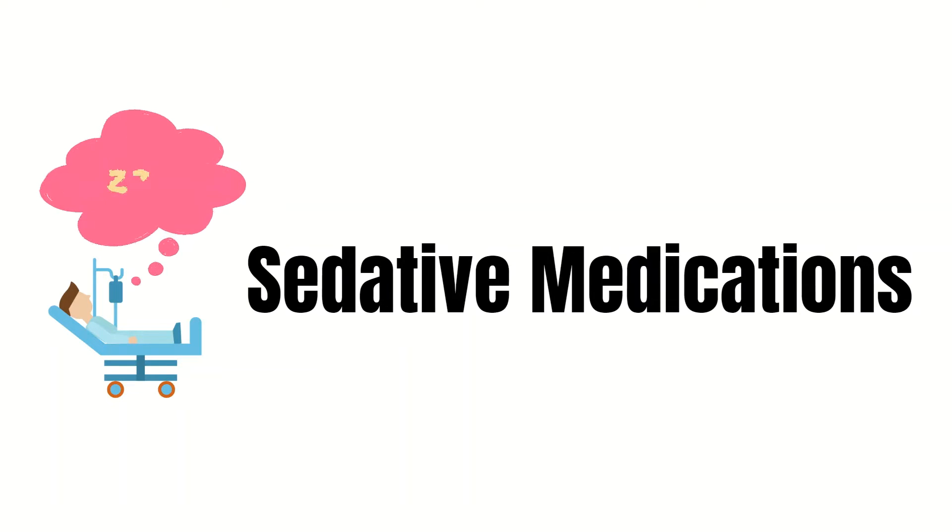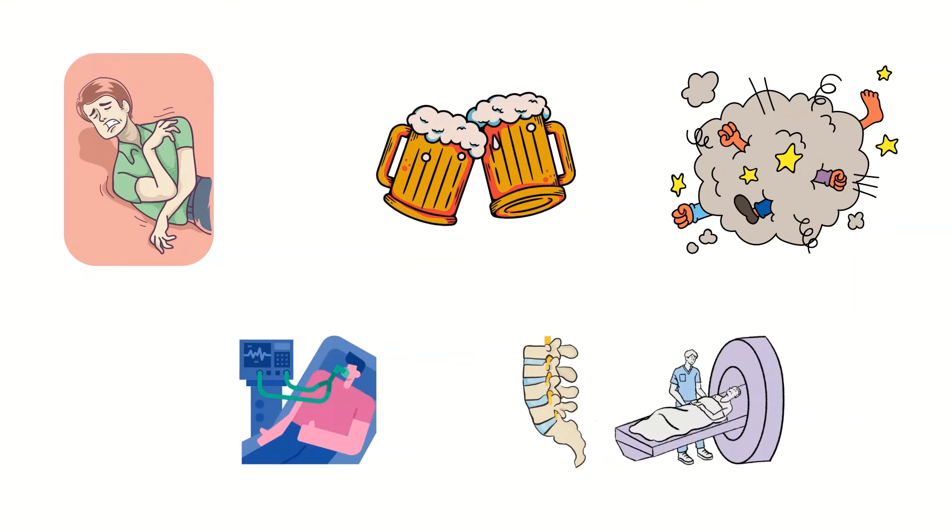Benzodiazepines are sedative medications that slow down the central nervous system. In the ER, we are often giving them for seizures, alcohol withdrawal, sedation for combative patients, sedation for intubated patients, and sedation for procedures, among other things.